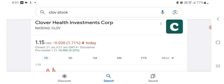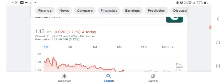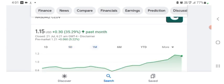The stock was trading at $1.15 US dollar, with negative 1.71% in a day. Five days before, the stock was trading at positive 13.90% in a day. One month before, the stock was trading at positive 35.29% in a day. Before buying and selling the stock, please consult your financial advisor.